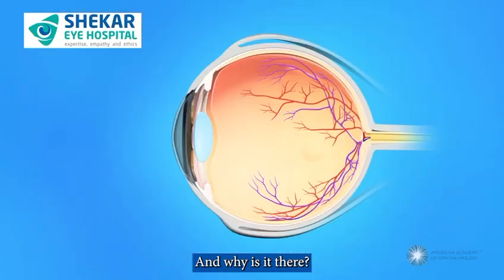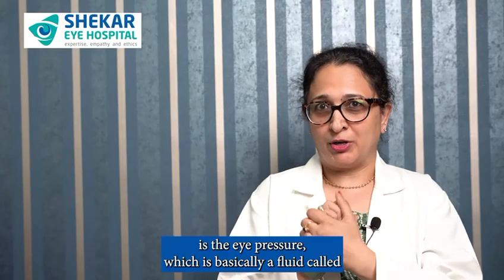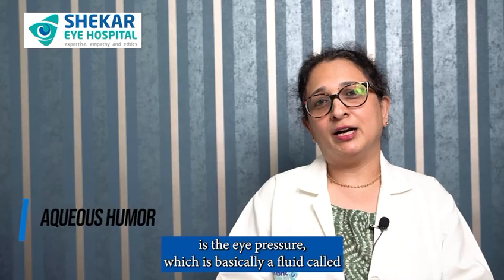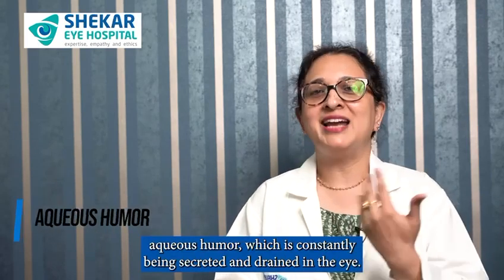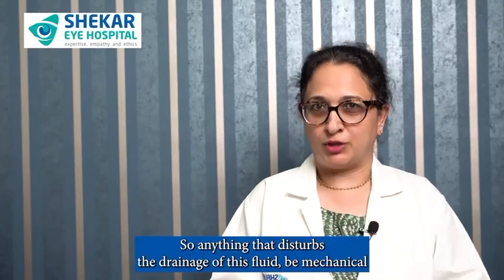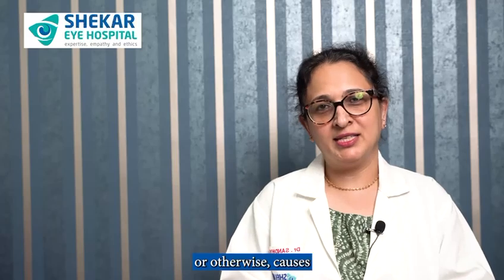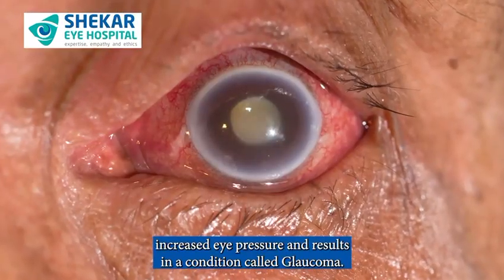Why is it there? Because inside the eye, what maintains the round shape of the eye is the eye pressure, which is basically a fluid called aqueous humor, which is constantly being secreted and drained in the eye. Anything that disturbs the drainage of this fluid, be it mechanical or otherwise, causes increased eye pressure and results in a condition called glaucoma.